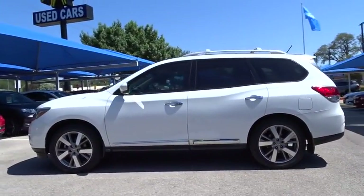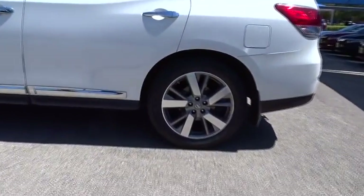This vehicle has less than 60,000 miles. Here are some of this vehicle's great options: anti-lock braking system,